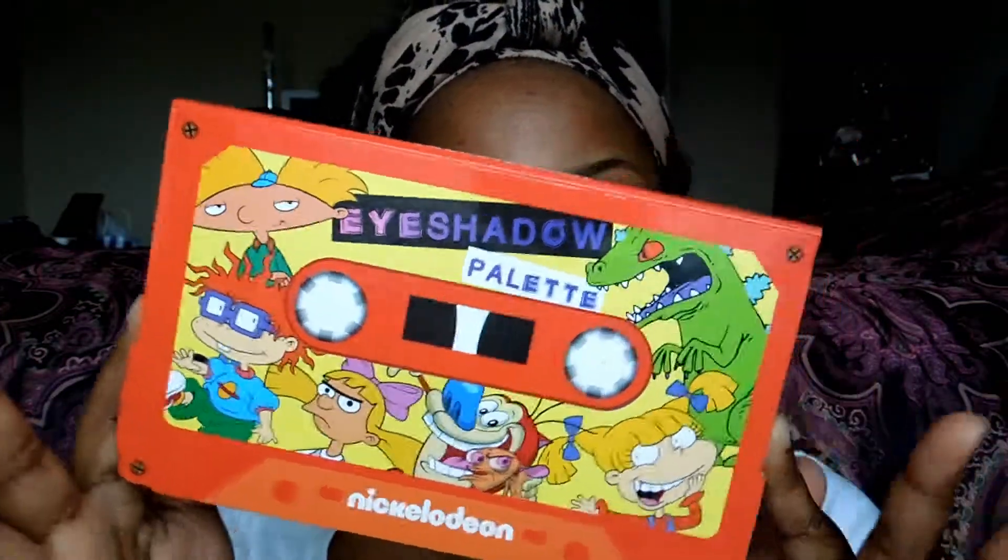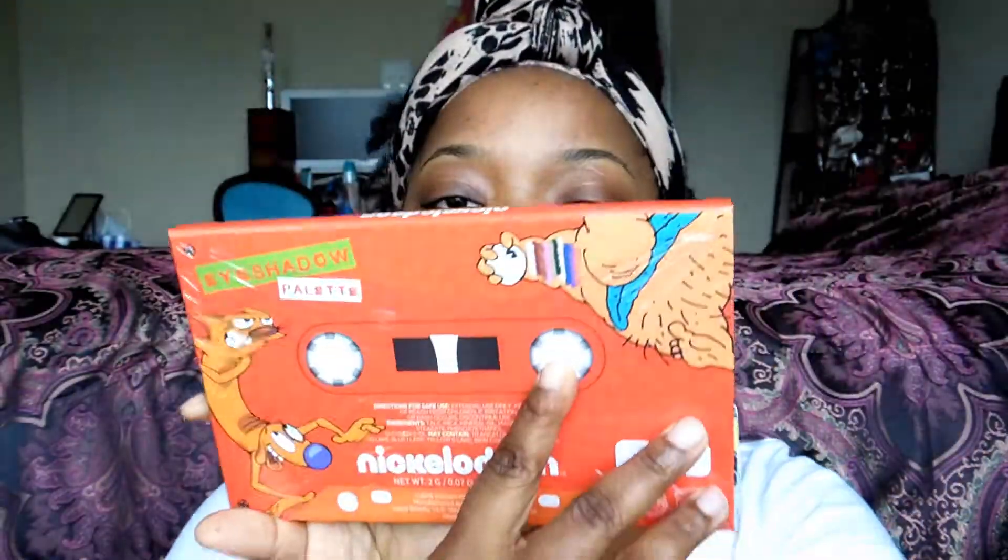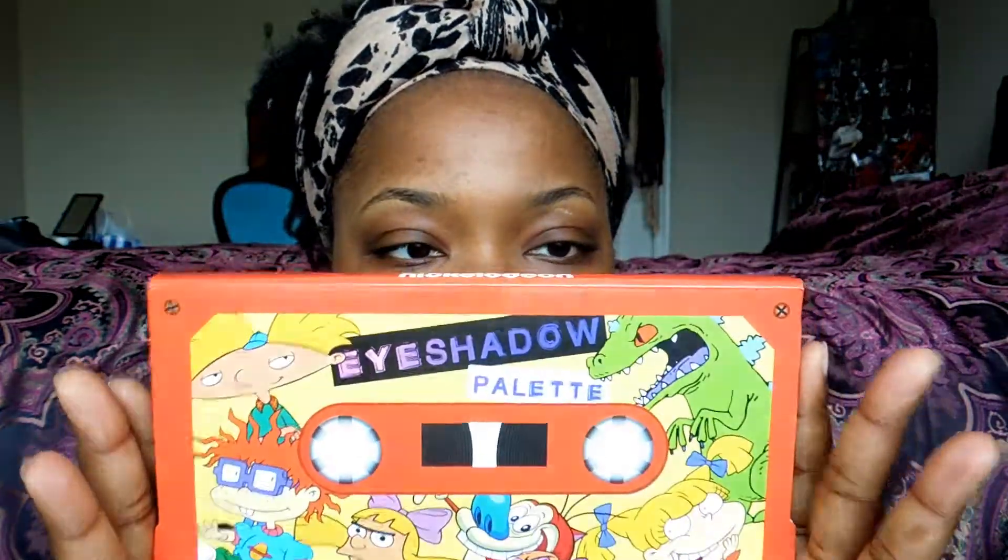The Nickelodeon eyeshadow palette! This is what it looks like — it's really cute. I would say it's probably about nine to ten inches in length, and it looks like a little cassette tape.